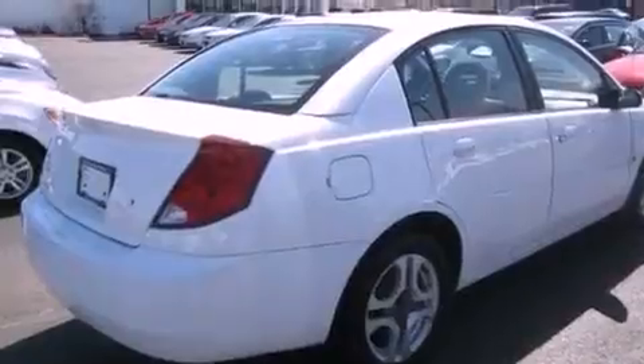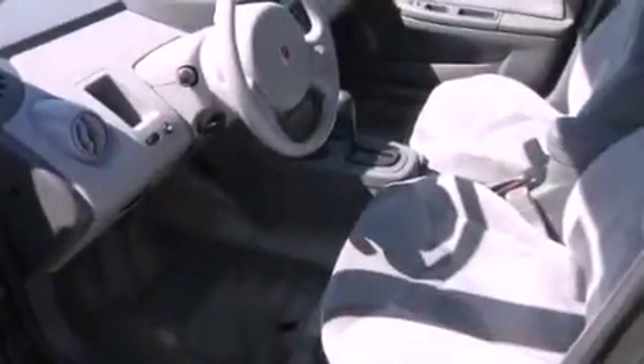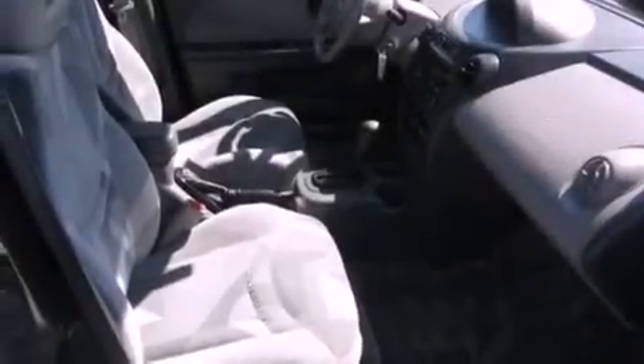All of the following features are included: air conditioning, cruise control, an auto dimming rear view mirror, a CD player, a passenger side vanity mirror, fog lamps, a passenger side air bag, rear seat child proof door locks, a keyless entry system, and aluminum wheels.